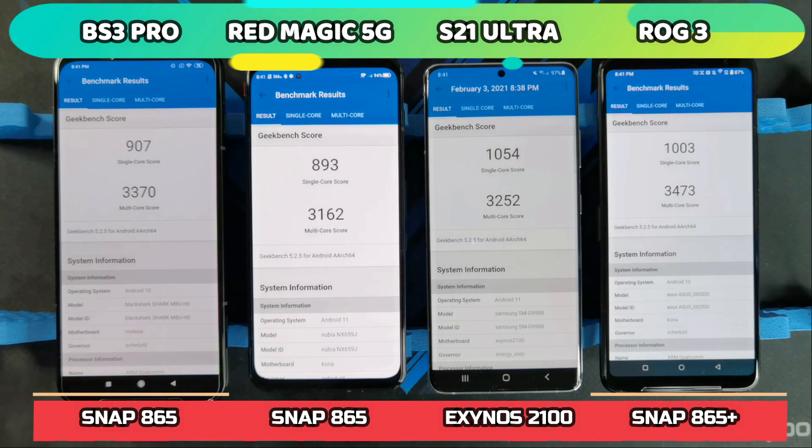So these are the scores. The worst performer was the Red Magic 5G with a single-core score of 893 and multi-core of 3,162. The Black Shark 3 Pro scored 907 single-core and 3,370 multi-core. The highest single-core score goes to the Exynos 2100 on the S21 Ultra with 1,054, followed by the ROG Phone 3 at 1,003. The winner for multi-core is the ROG Phone 3 with 3,473.